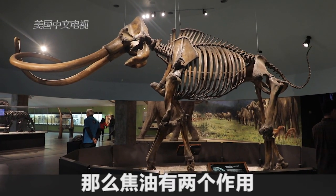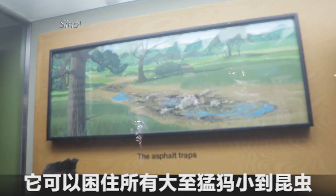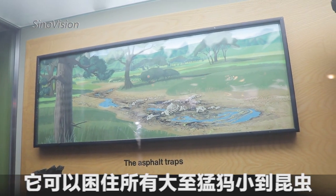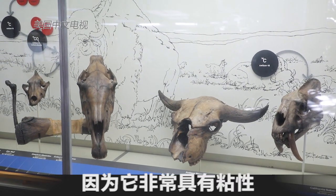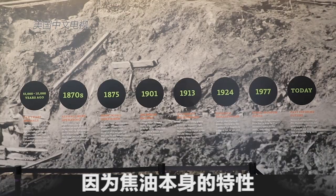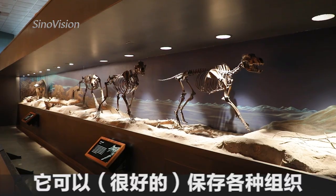The asphalt does two things: it can trap everything from tiny leaves and insects all the way up to mammoths because it's so sticky, and then because of the properties of the asphalt, it can preserve a wide range of tissue.